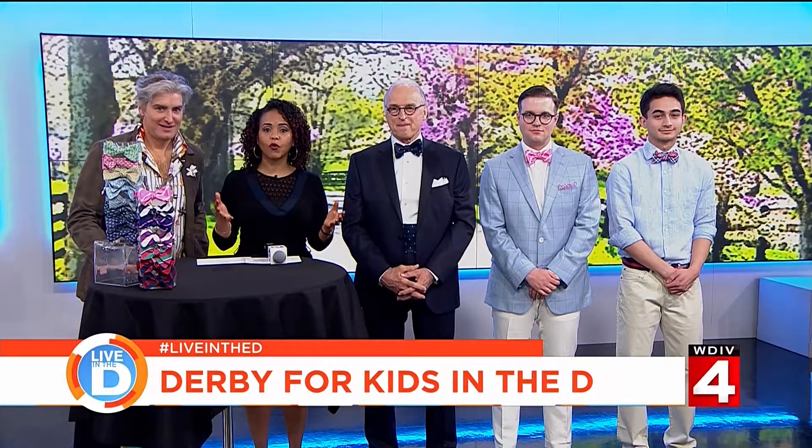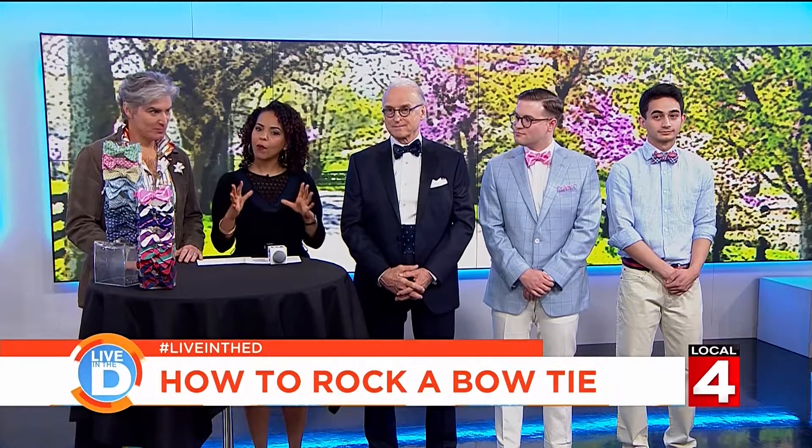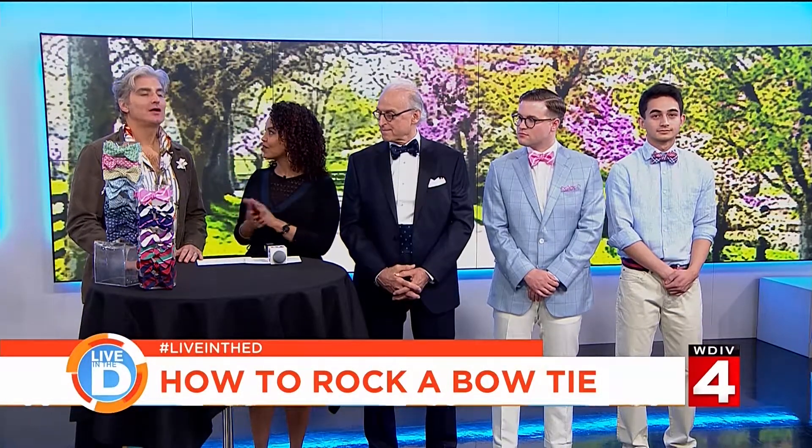If you think that bow ties are only for formal events, think again. Local 4 Style Editor John Jordan is here to show how you can get a lot more mileage out of your bow ties and change up your style. We have some models here with a variety of bows, and you're going to take us through the looks, right?